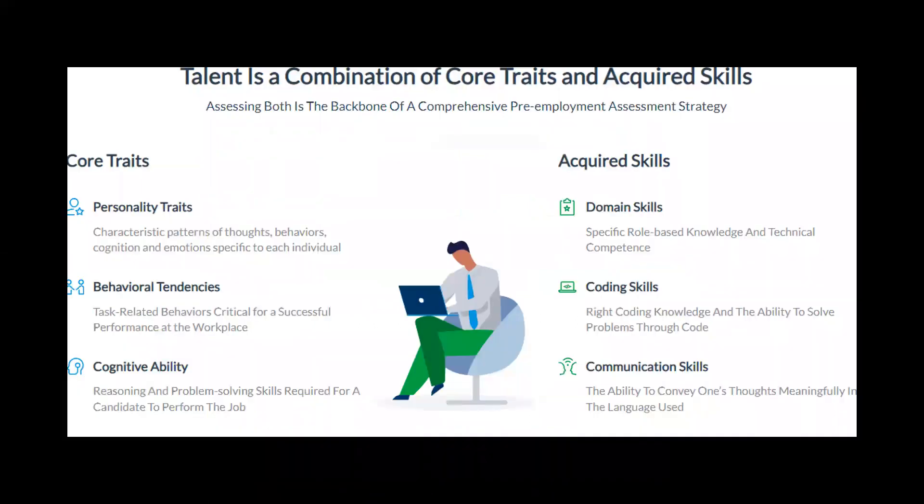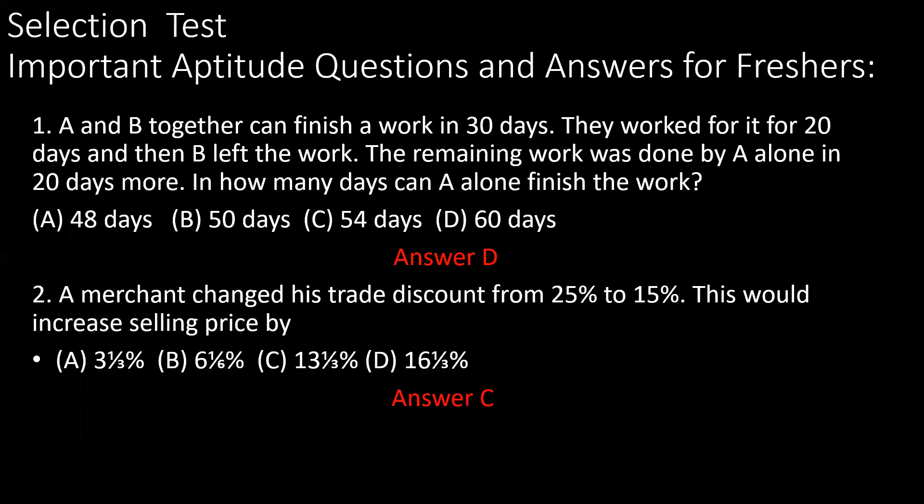Based on these job opportunities, you need to know what tests companies will assess you on. Talent is a combination of core traits — meaning qualities and characteristics — and acquired skills. Companies assess your core traits such as personality traits, behavior, and cognitive ability, that is intelligence, as well as acquired domain skills through your academic qualifications, technical courses, coding skills, and communication skills. In your record book, you can write 10 questions each on aptitude, analytical, communication, general knowledge, and current affairs.